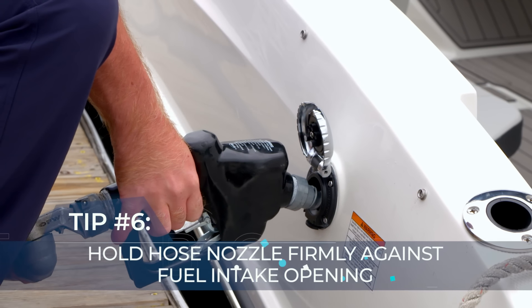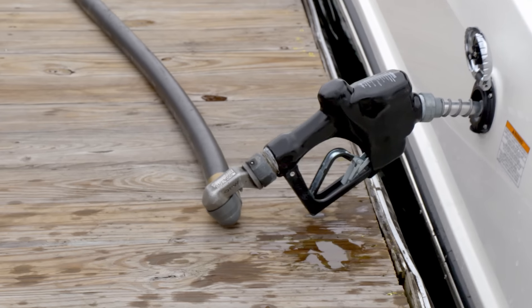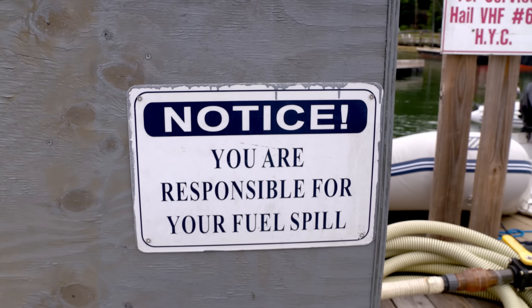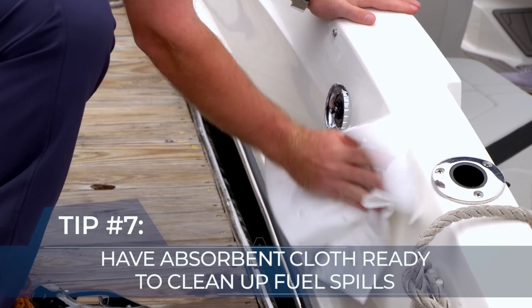As you start fueling, maintain a firm grasp on that hose nozzle against the fill pipe opening. And remember, it's not about reaching the absolute top. Overfilling can be hazardous, causing spillage or worse. Today's boats use a lot less fuel and it's important to keep fuel out of the water to ensure that we continue protecting the water that we all cherish. Have a fuel-absorbing cloth ready, especially when removing the nozzle.